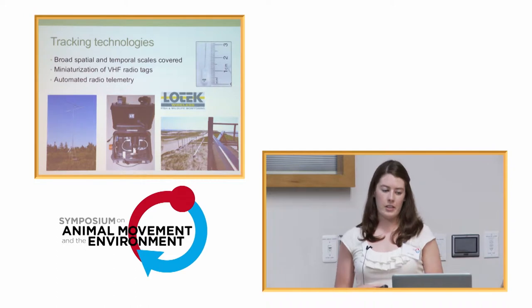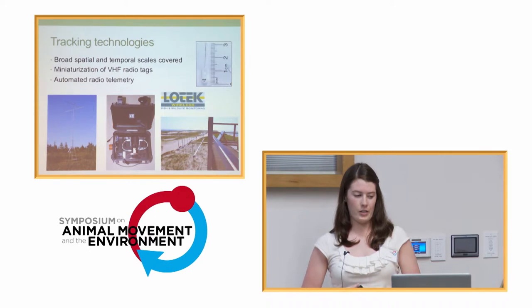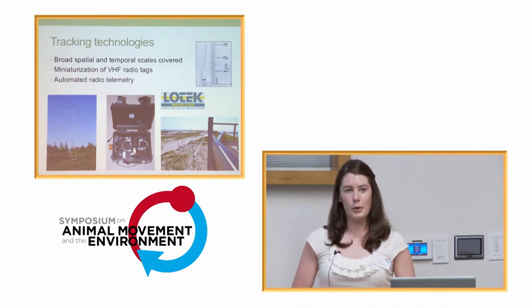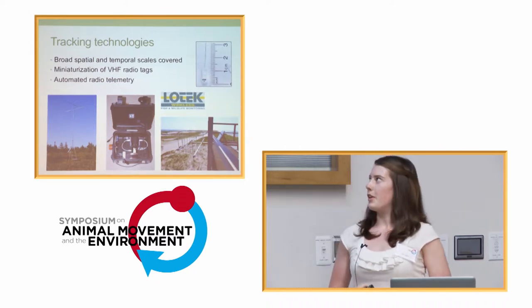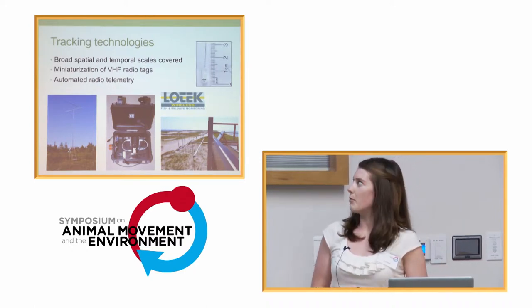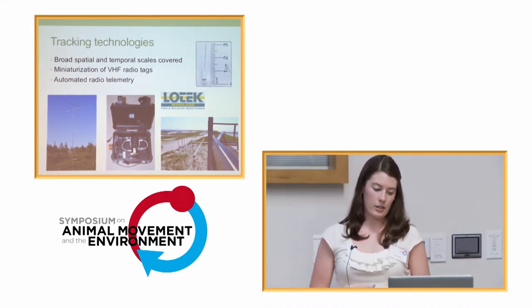I want to give a bit of background on our system. It's very difficult to track small passerine birds because they cover such a broad temporal and spatial scale. But recently, as VHF tags have been getting smaller and smaller, we've been able to put them on smaller and smaller birds. So although we can't use GPS yet for these birds, we've been able to use VHF tags, and with the help of low-tech avian nano-coated tags, our lab has developed an in-house receiver system that uses automated radio telemetry to scan multiple antennas at the same time constantly.